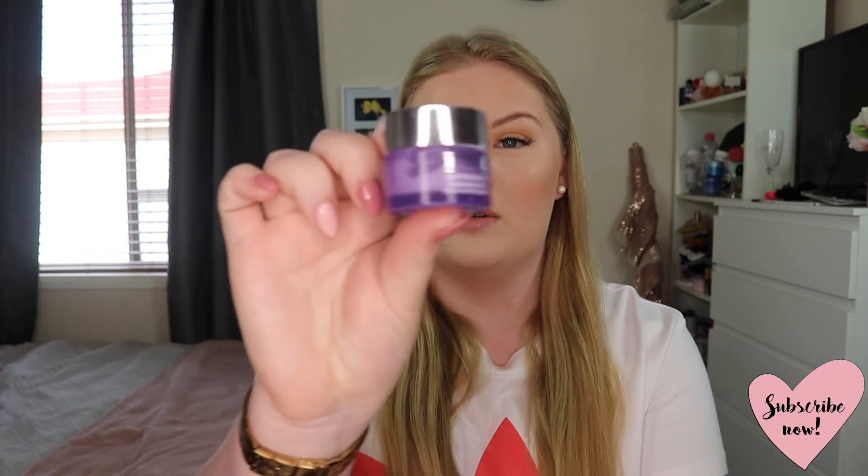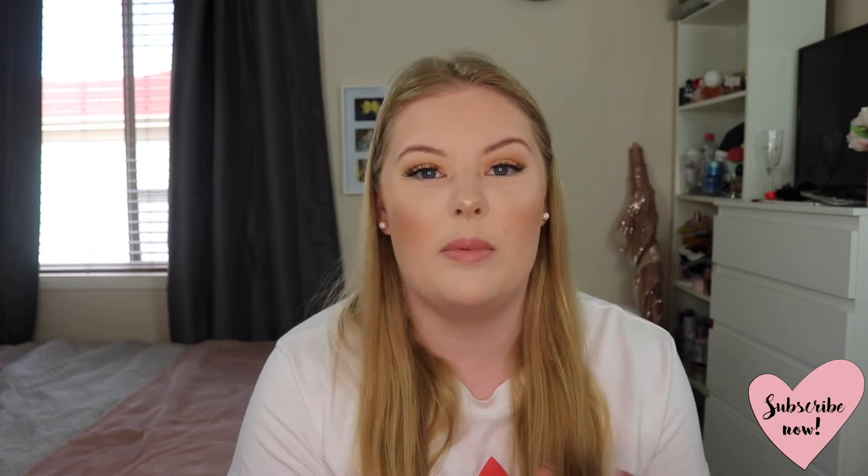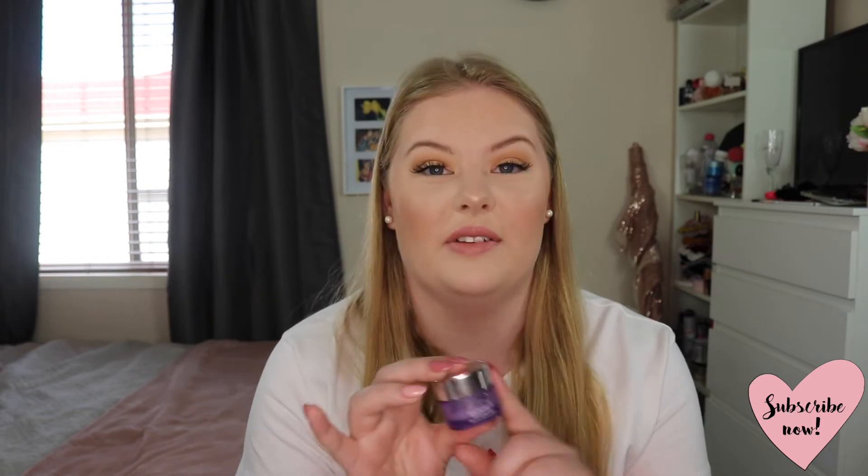Next I have the Clinique Take the Day Off Cleansing Balm — I am obsessed with this for removing makeup. I picked up the little travel size just to try it before getting the big one, and oh my god I'm obsessed. It's amazing. You just take a little pea-sized amount, rub it between your fingers to melt it, and then it takes everything off — mascara, lipstick, eyeshadow, everything. It is such a good product and I will definitely be picking up the full size.